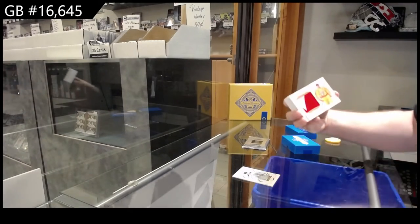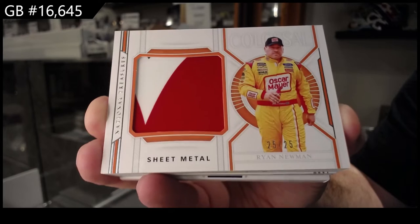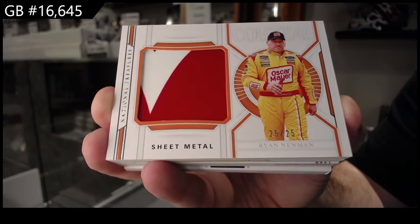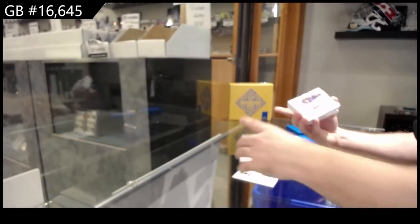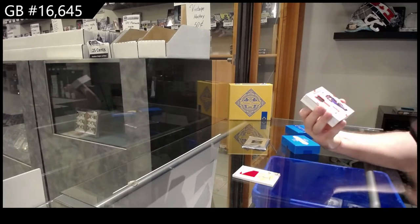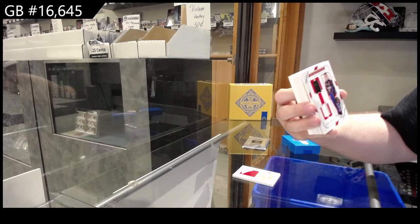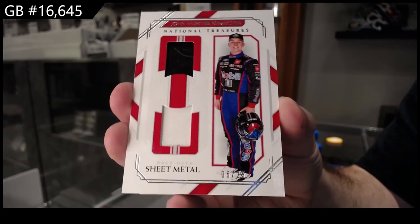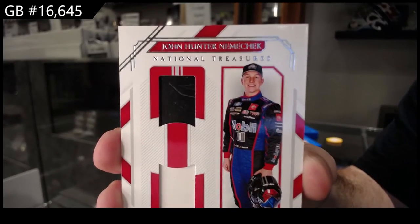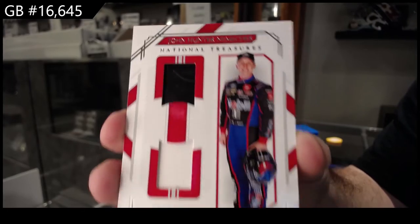We've got a number 25 sheet metal of Newman — Nemchek. I apologize guys if I butcher any names. I will also double check to see if Hunter is part of his last name. I don't think it would be, but if that's the start of his last name it would go to the H. If Nemchek is his last name, it will go to the N spot. But we will double check that for sure.